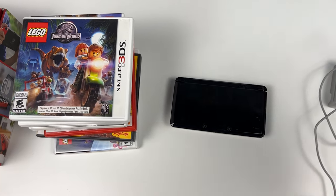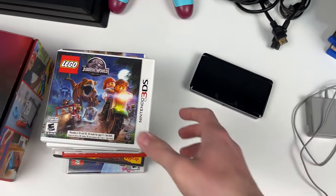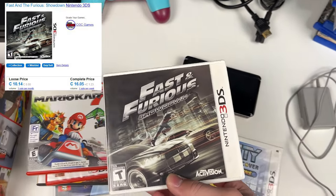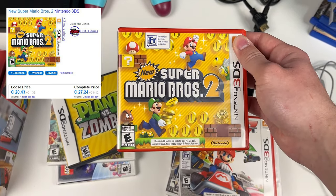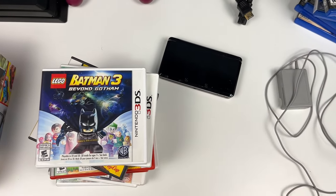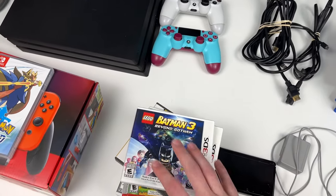Last but not least, we picked up a Nintendo 3DS in pretty good condition — just needs a little cleaning. These go for $150 all day with a charger. Games included: Lego Jurassic World, Crash City Mayhem — worth quite a bit — Lego City Undercover: The Chase Begins, Fast and Furious, Mario Kart 7, New Super Mario Bros. 2, Plants vs. Zombies, Scribblenauts Unlimited, and Lego Batman 3: Beyond Gotham. Overall some good games and a solid console.